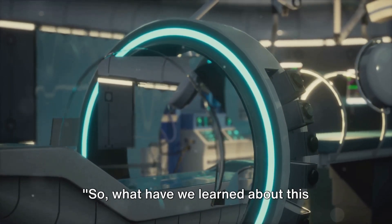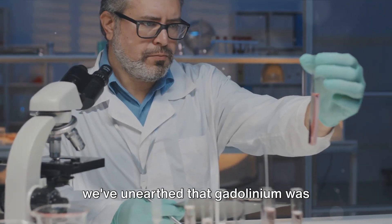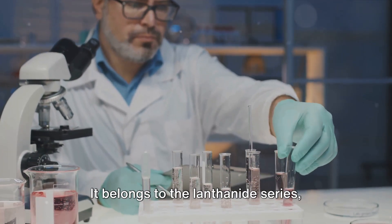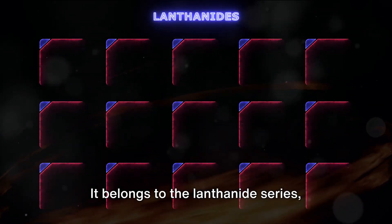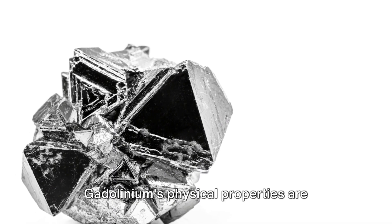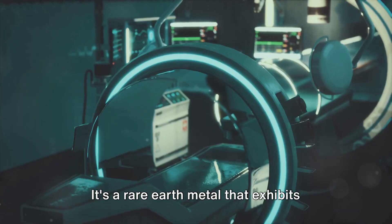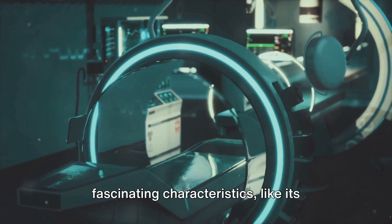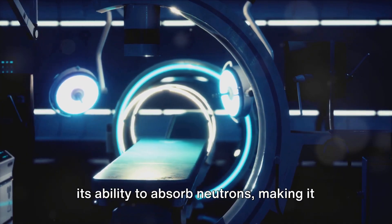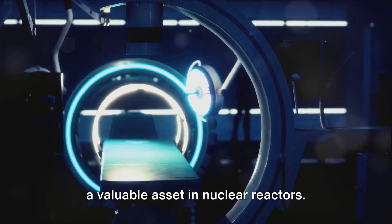So what have we learned about this mysterious element, gadolinium? Well, we've unearthed that gadolinium was discovered in the early 19th century, named after the mineral gadolinite. It belongs to the lanthanide series, known for their shiny silver appearance and malleability. Gadolinium's physical properties are indeed intriguing — it's a rare earth metal that exhibits fascinating characteristics, like its magnetic nature at cold temperatures and its ability to absorb neutrons, making it a valuable asset in nuclear reactors.